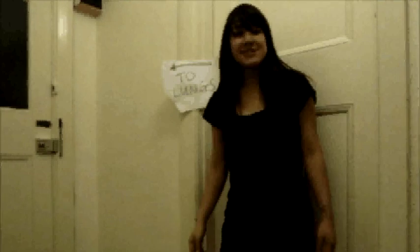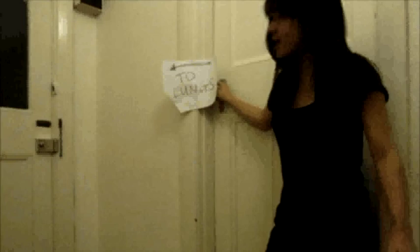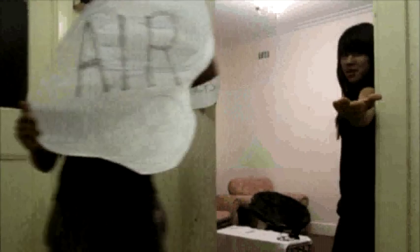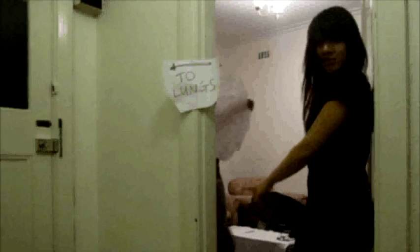The flaps act just like doors, opening and closing the channels so that the right things go to the right tubes, such as air going to the lungs. But not food. Apple? No.